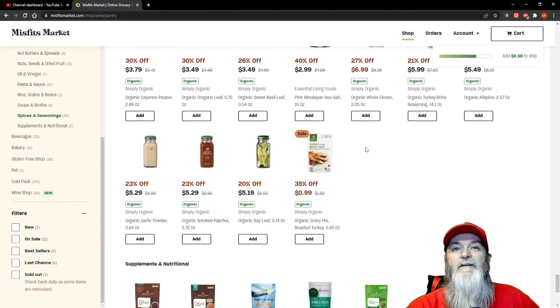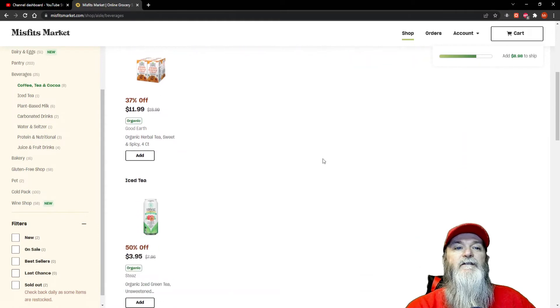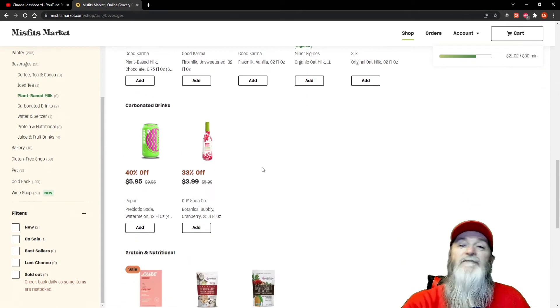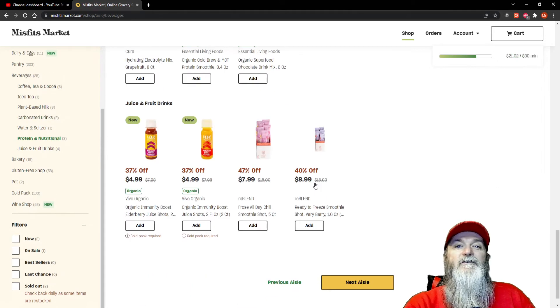The next aisle is beverages. They have a lot of nice teas, good coffees, all sealed in great packages. There's organic tea, flax milk unsweetened, oat milk, various plant-based milks — if you're into that, it's a good option. They also have soda and an organic superfood chocolate drink.